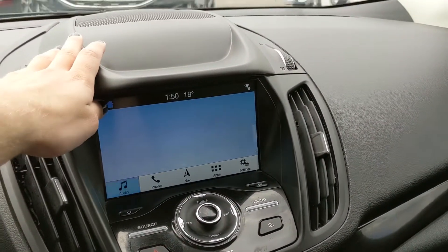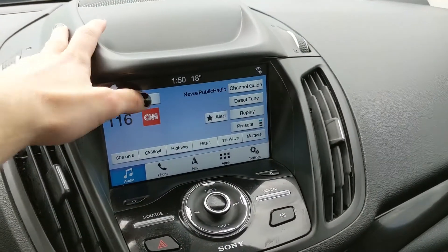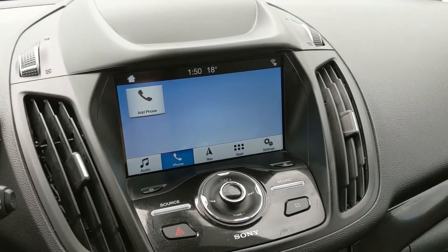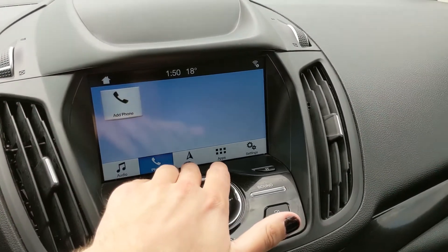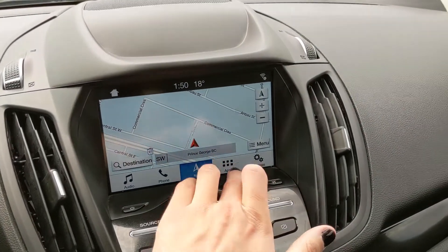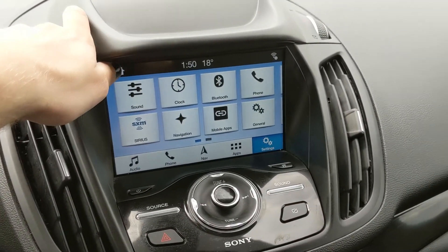Moving on to your center infotainment screen, which has radio, SiriusXM, and Bluetooth — the SiriusXM subscription has run out, but you do have options there for whatever you want to listen to. You also have your phone controls, your navigation screen so you're hopefully not going to get lost on your travels, whatever apps you may have installed, and settings for features around your vehicle and screen.